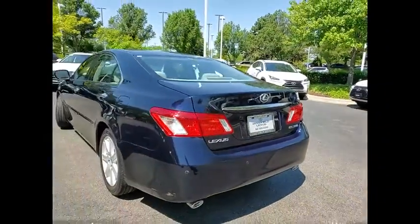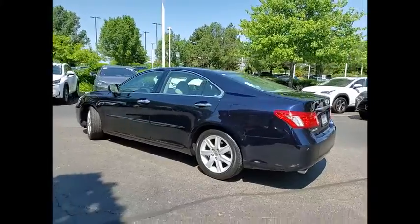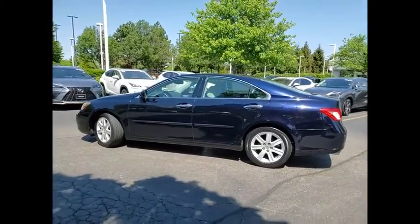This vehicle has less than 110,000 miles. Here are some of this vehicle's great options: Traction Control,